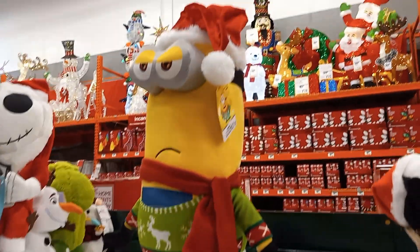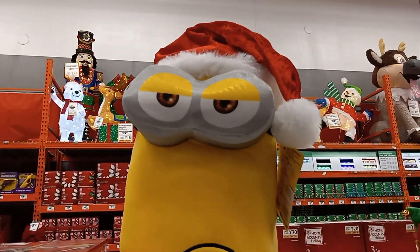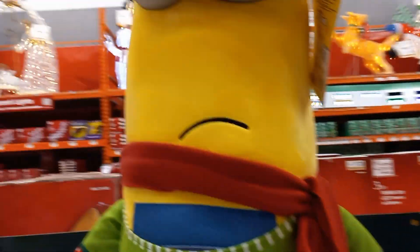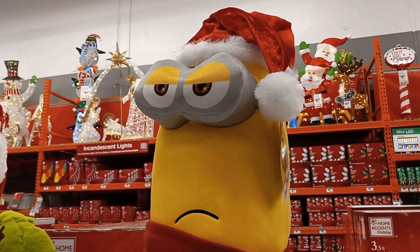Found a huge plush moose — really cute, looks like a bag. And it is $24.98.